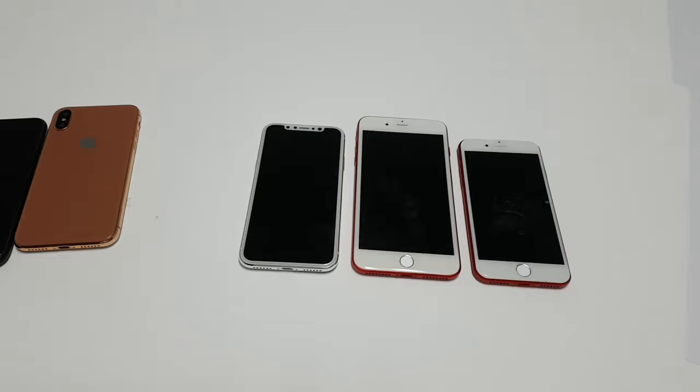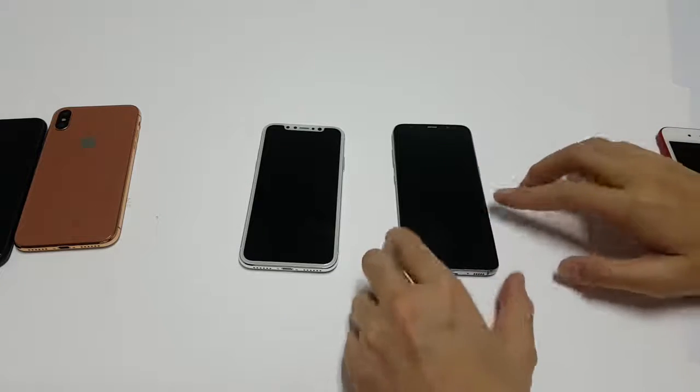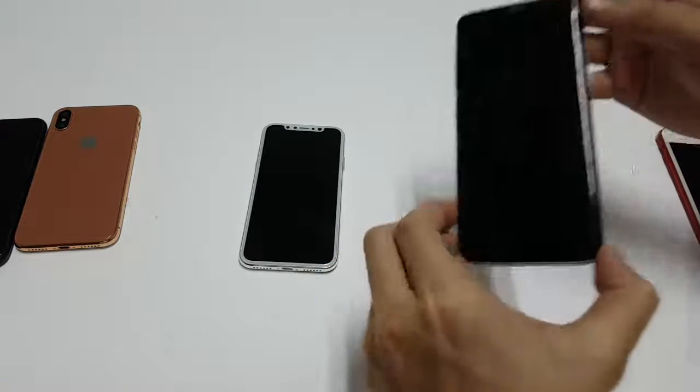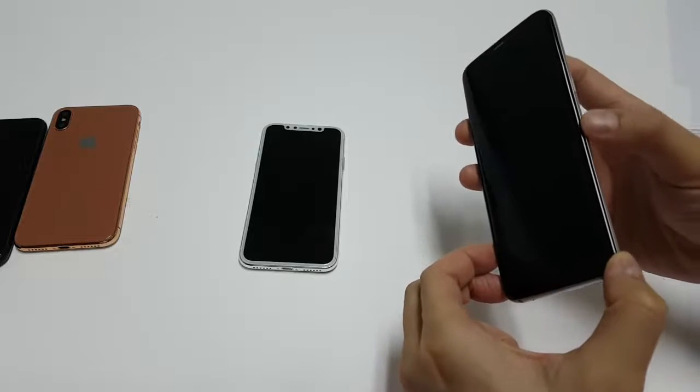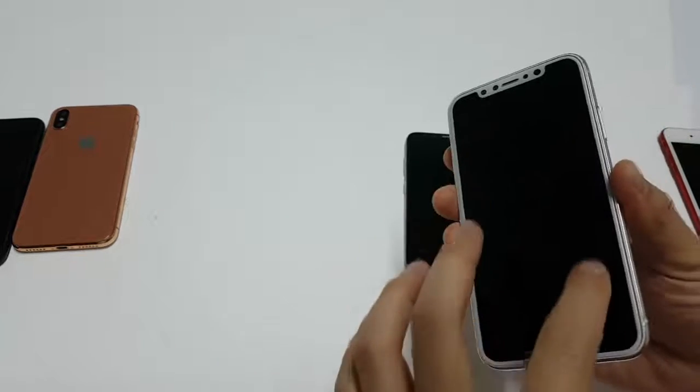The iPhone X also comes with an edge-to-edge display, similar to Samsung's Galaxy line of latest phones. As you can see here, this Samsung device has an edge-to-edge display, and the iPhone X is going to have that same feature.